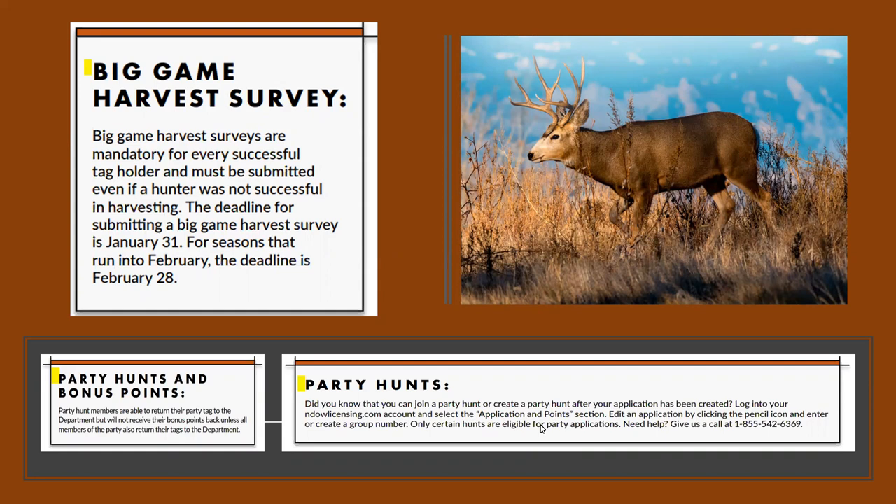Party hunts and bonus points: the bonus points are averaged between all the people in your party. A person in the party cannot return their tag unless everyone in the party returns their tag. If your buddy decides at the last minute he can't go but you still want to go, you can — he's basically forfeited his tag and will not be able to return it and get his bonus points reissued unless everyone in the party does. A party application is really only one application — it just has more than one name on it.